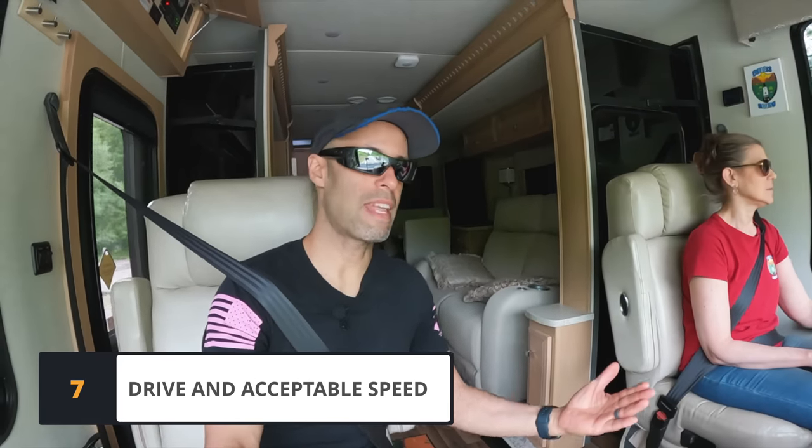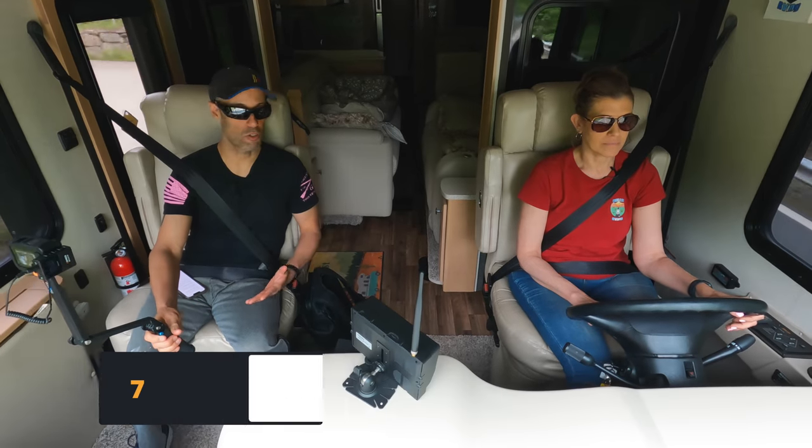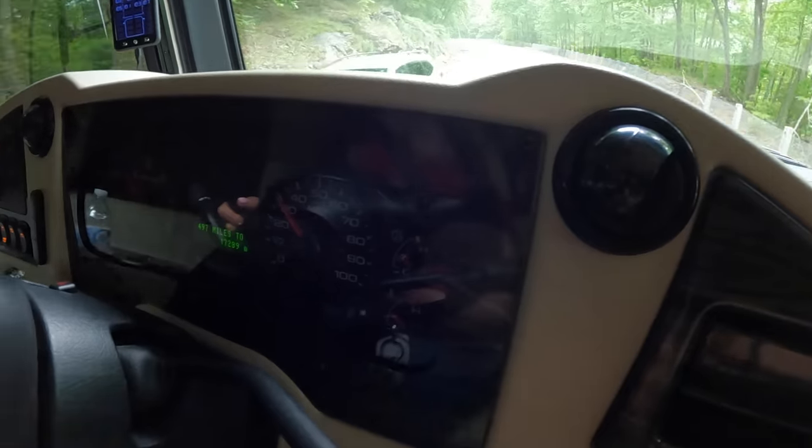Drive at an acceptable speed. That's even more significant now because of fuel costs. You can't drive 85 in a motorhome — or you could, but you're rolling the dice. Try to keep it under 75, preferably under 70. You're going to be a lot safer.